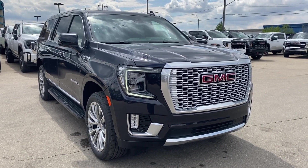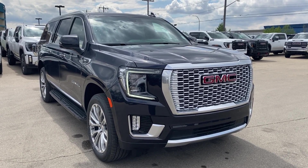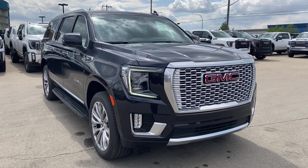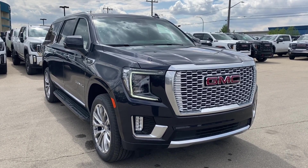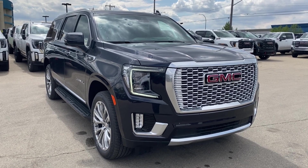Welcome to Wolf GMC Buick. Today we're going to be taking a look at a new 2024 GMC Yukon XL Denali in titanium rush metallic paint with a brownstone and jet black interior. Under the hood you have a 6.2 liter V8 engine paired with a 10 speed automatic transmission.